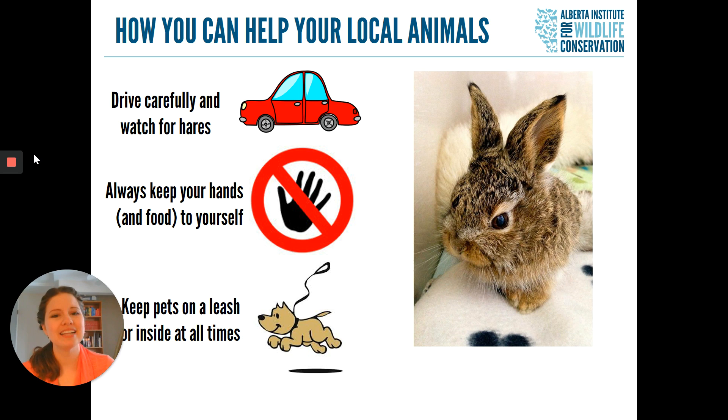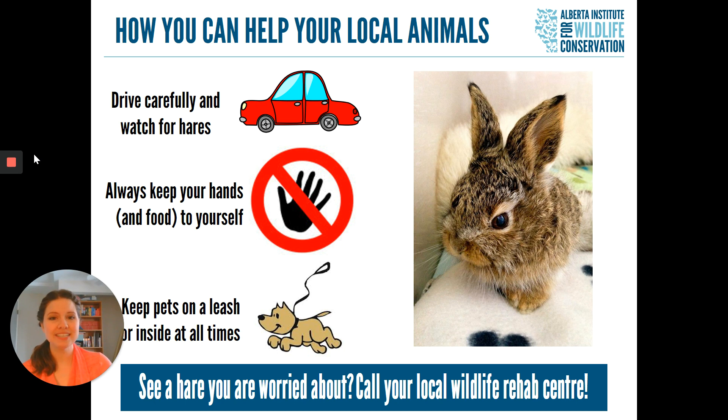Make sure you keep your pets on a leash or inside at all times. If we can avoid our hares getting injured in the first place, it's much better for them. Finally, if you ever see a hare or rabbit that you're worried about, the best thing to do before anything else is to call your local wildlife rehabilitation centre. We'll give you advice on whether that hare or rabbit actually needs to come in, or if it's safe to leave it outside and just monitor.